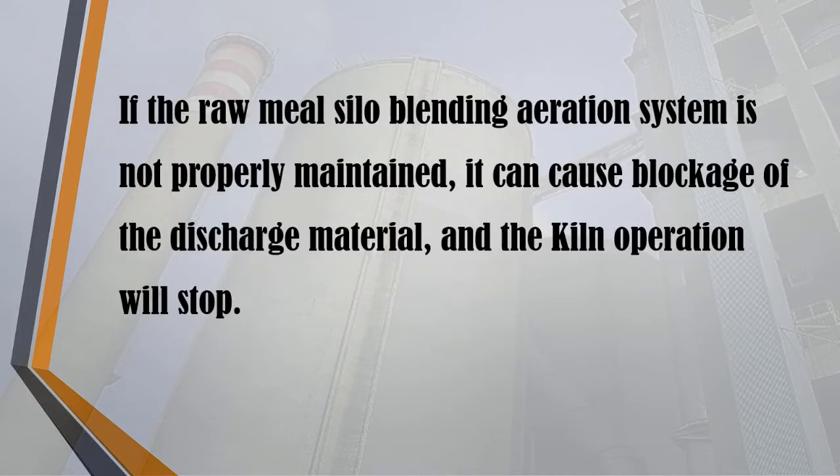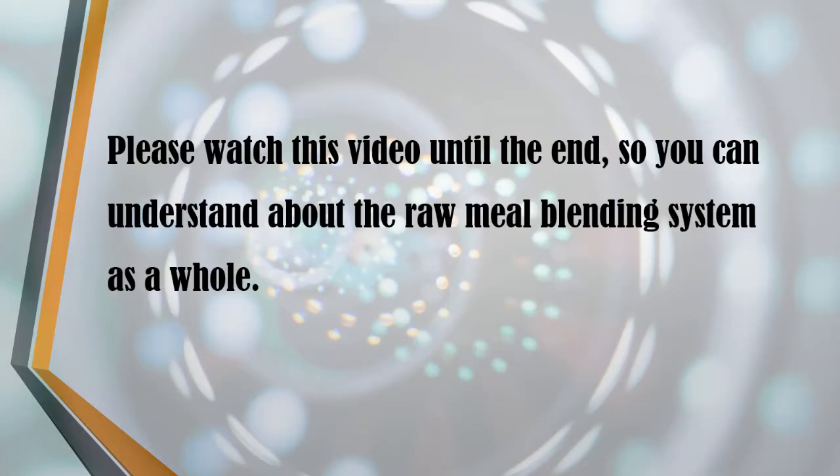If the raw meal silo blending aeration system is not properly maintained, it can cause blockage of the discharge material, and the kiln operation will stop. Please watch this video until the end so you can understand about the raw meal blending system as a whole.